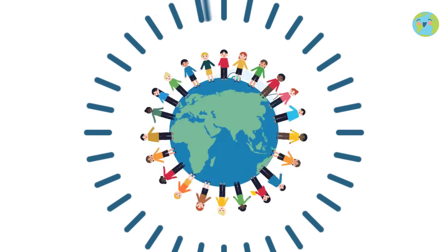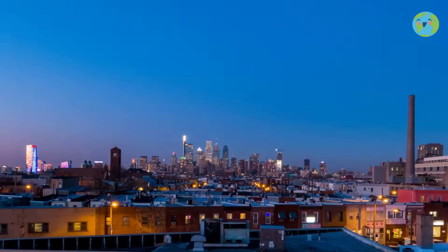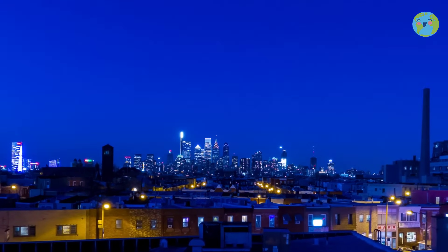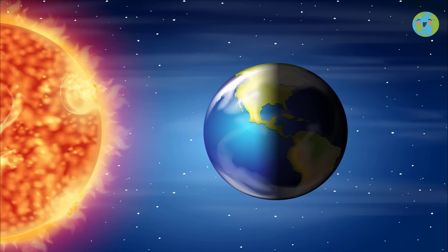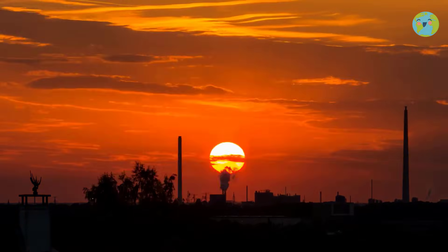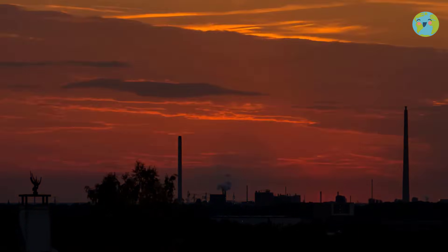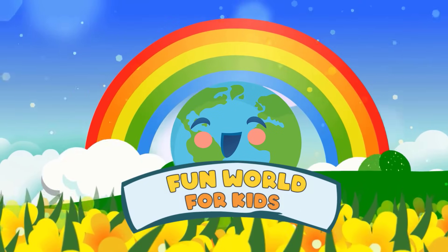Where you live now, is it day or night? Where I live now, it is night. In this video I will tell you why in some parts of the world it is day and in others it is night at the same time. We will also discover what happens to the sun when we no longer see it. Welcome to the Fun World for Kids!